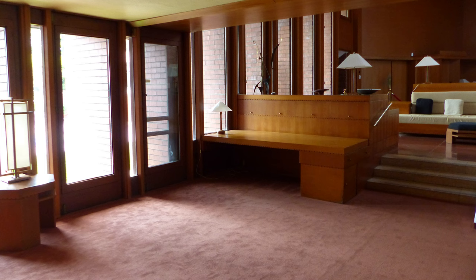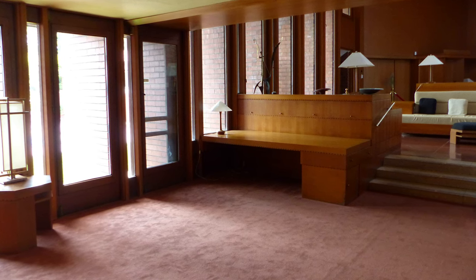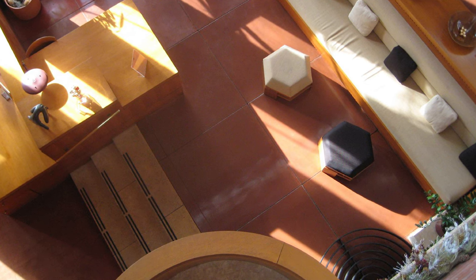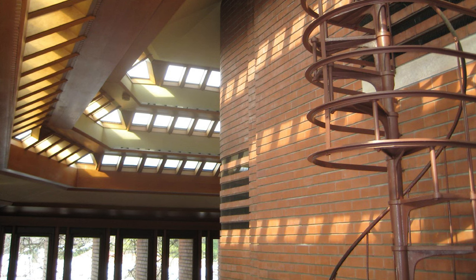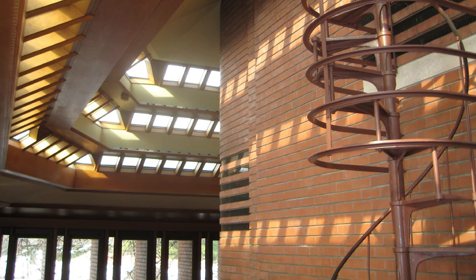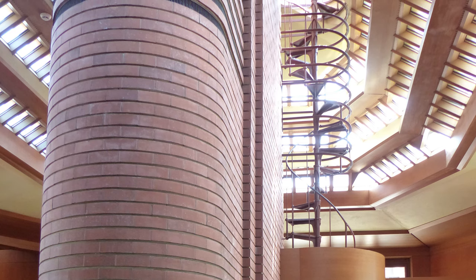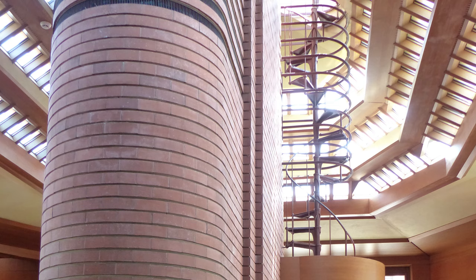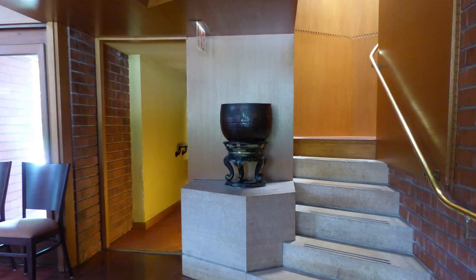As we round each turn, we find the built-in elements transforming from sofas to writing desks, as partitions become steps, and those steps lead us through the same space with a whole new perspective. Looking up, the geometry of the octagonal space leads into concentric rings of skylights, allowing natural light to pass through and illuminate the warm tones of brick and natural wood. To the side, we see a staircase tightly spiraling, penetrating the ceiling.